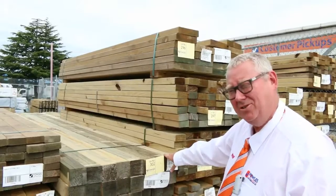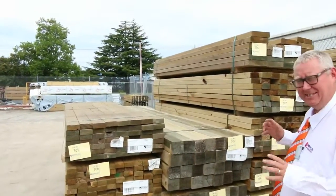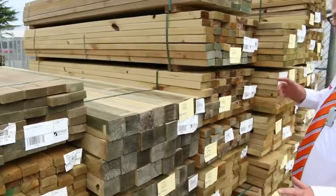This auction is Wednesday the 18th of January 2017 at 10am. It's a massive auction this week — we've had semi after semi after semi of fresh stock come in. Let's go for a walk and have a look at what we've got.